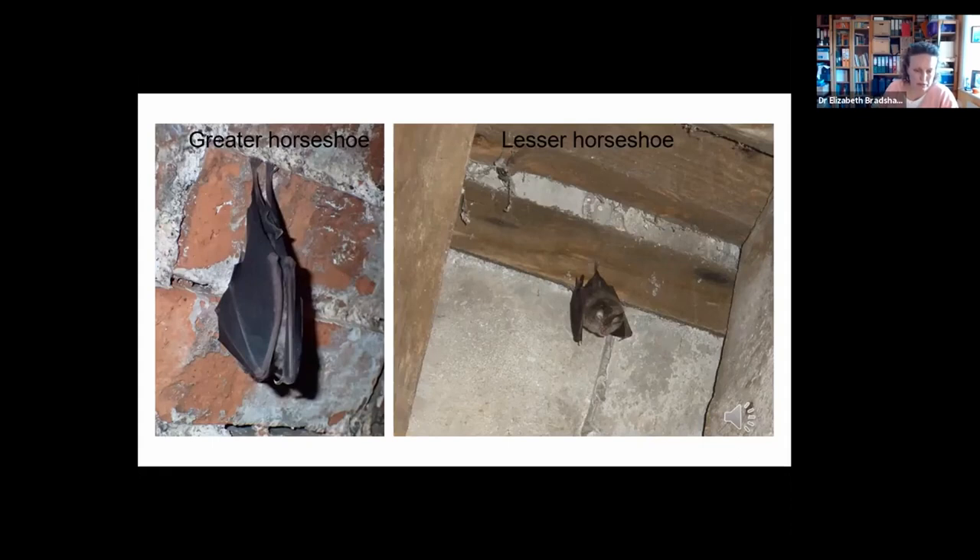The greater horseshoe on the left is one of our largest species, with a wingspan that can reach up to 40 centimetres. The lesser horseshoe on the right is one of our smallest species, with a wingspan of about 25 centimetres. This difference in size reflects the kind of prey they take — the greater horseshoe can take quite large beetles such as chafers and dung beetles, while the lesser horseshoe tends to take much smaller insects: midges, other flies, small moths, small wasps, and spiders.